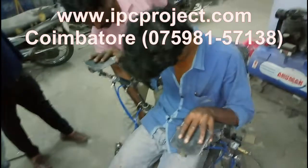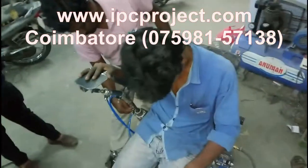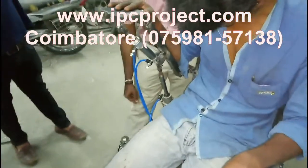Students from Coimbatore Railway Station can reach our center through the Avinashi Road by buses that are available, and it takes hardly 28 minutes.